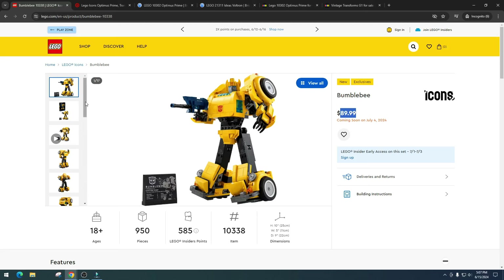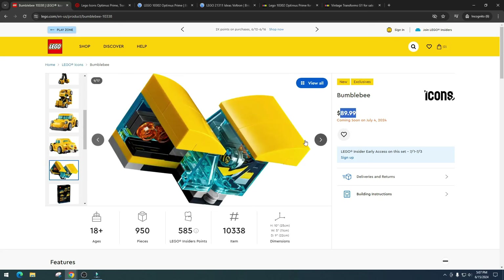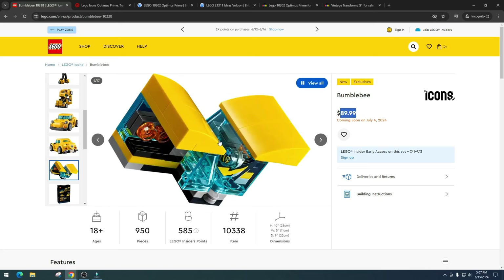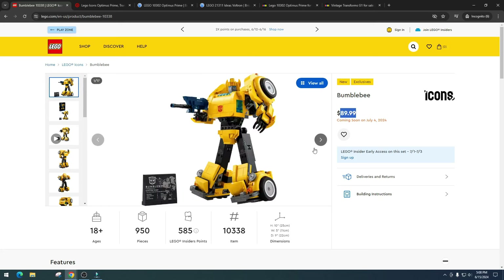Does he look like Bumblebee? Yes, although I am not happy with the car form. I think they made a big mistake — it's just ugly. It kind of looks like a British car from the back. I'm just not a big fan of the car form; I think they could have done a better job, maybe upped the price a little bit. But in standing form, I think he looks awesome.